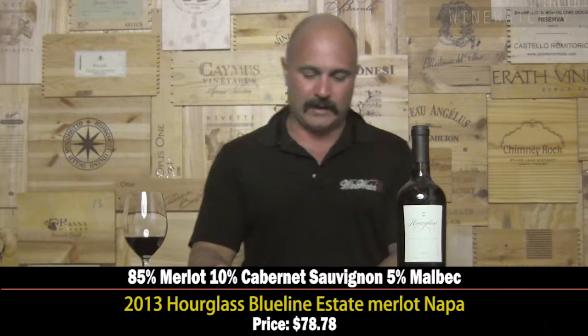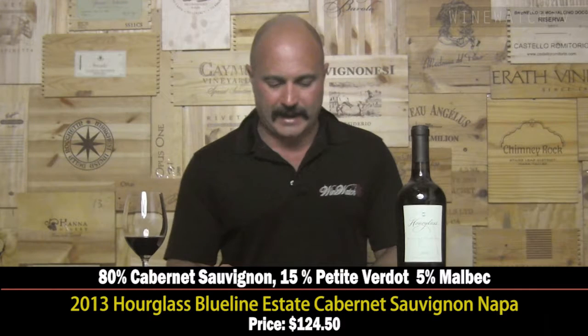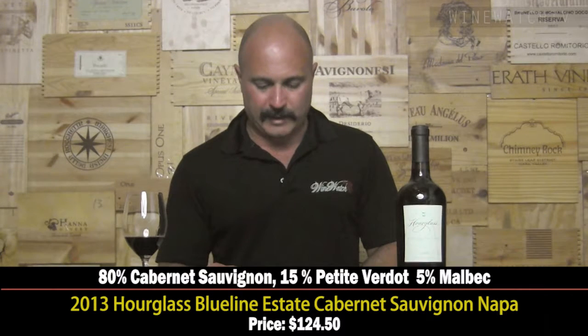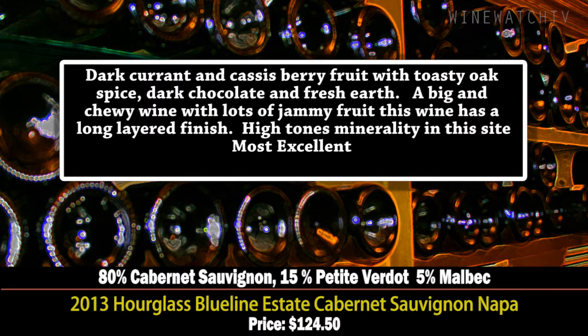An excellent example of Napa Valley Merlot. Next up, the Blue Line Estate Cabernet. There's a little Petit Verdot and Malbec in the blend — they get six blocks and five different clones of Cabernet. This wine has a beautiful bouquet of dark currants, cassis, berry fruit, toasty oak, and dark chocolate.